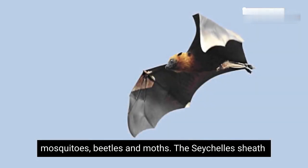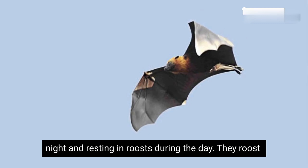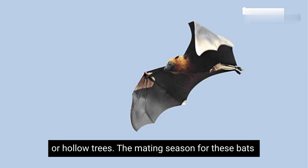The Seychelles Sheath-tailed bat is nocturnal, being active during the night and resting in roosts during the day. They roost in large groups, often in caves, rock crevices, or hollow trees.